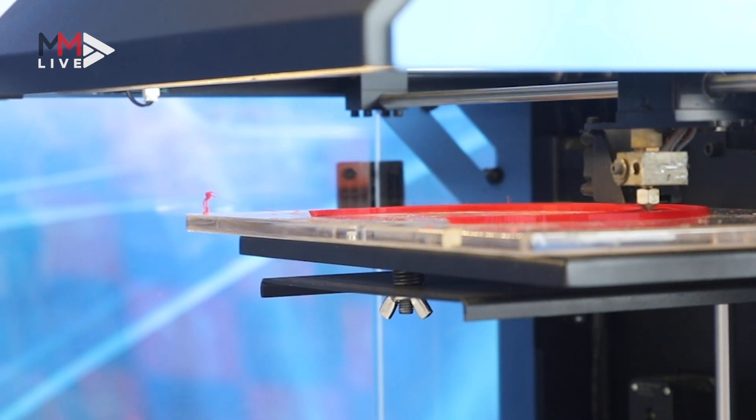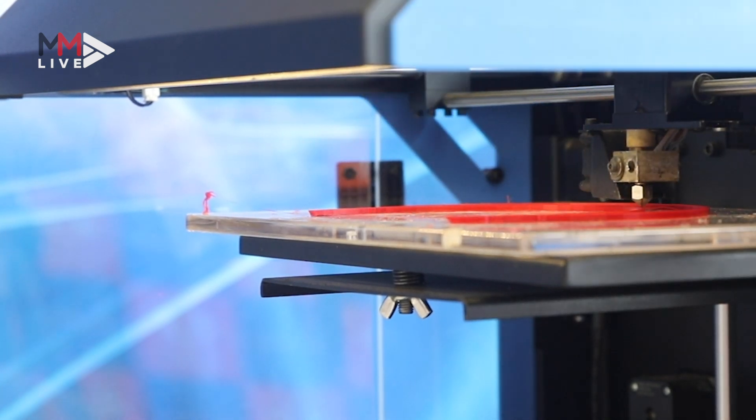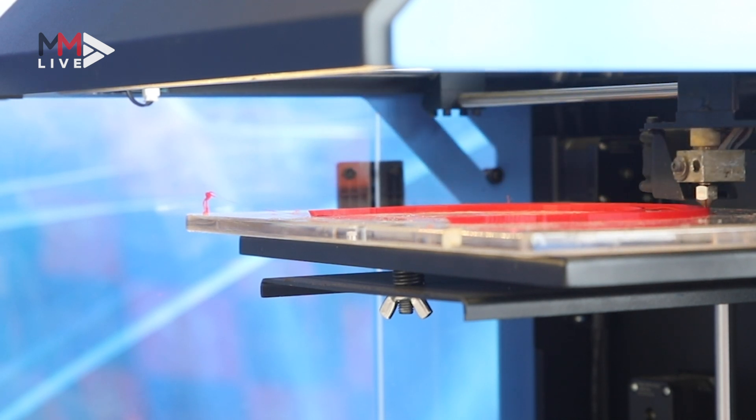At the moment we can print between 10 and 15 per day. To produce one mask like that will take up to two and a half to three hours.